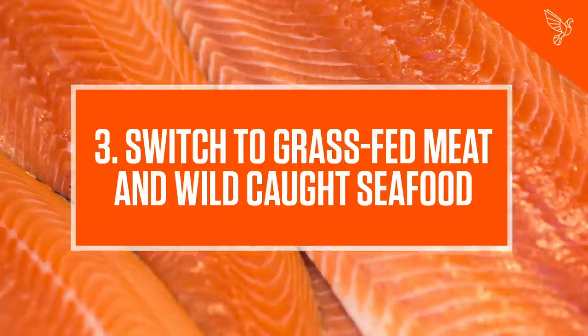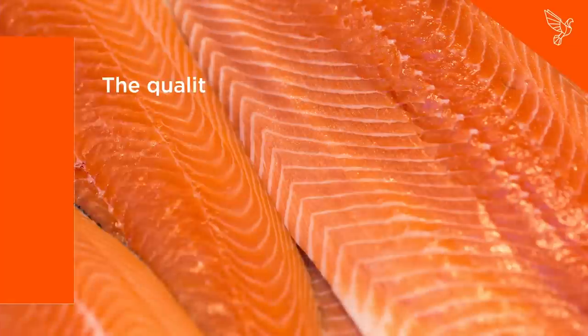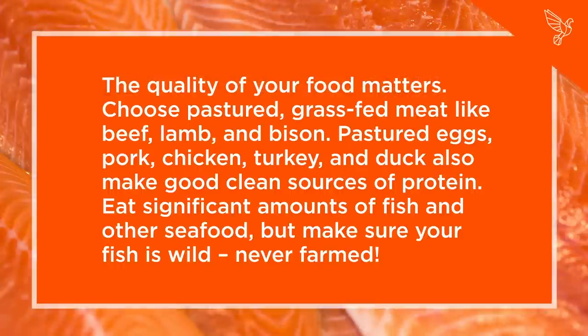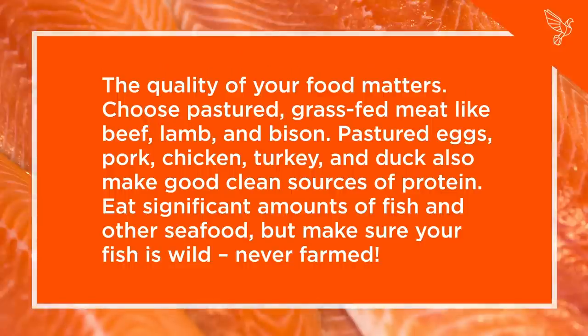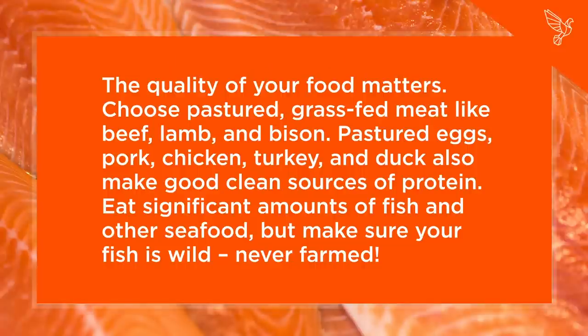Step 3: Switch to Grass-Fed Meat and Wild Caught Seafood. The quality of your food matters. Choose pastured, grass-fed meat like beef, lamb, and bison. Pastured eggs, pork, chicken, turkey, and duck also make good, clean sources of protein. Eat significant amounts of fish and other seafood, but make sure your fish is wild, never farmed.